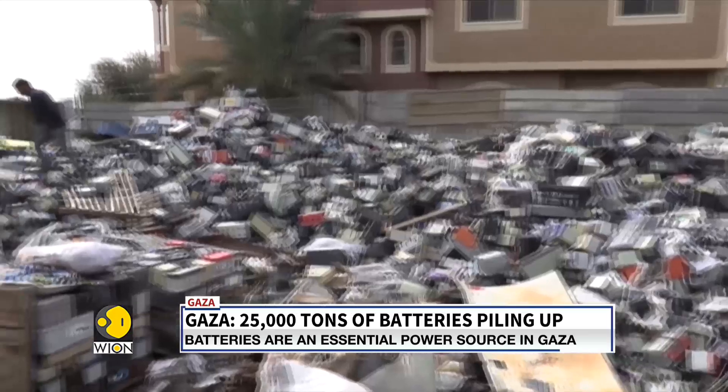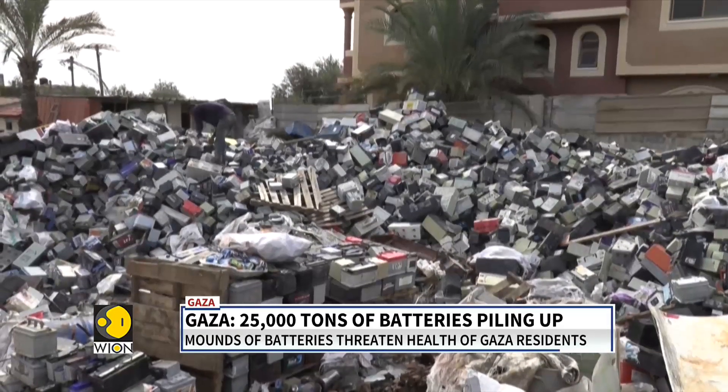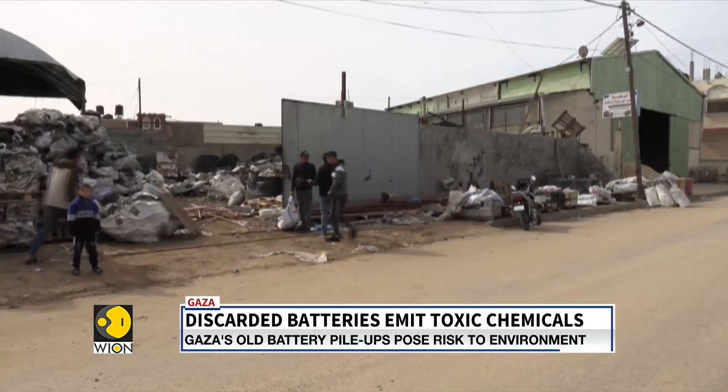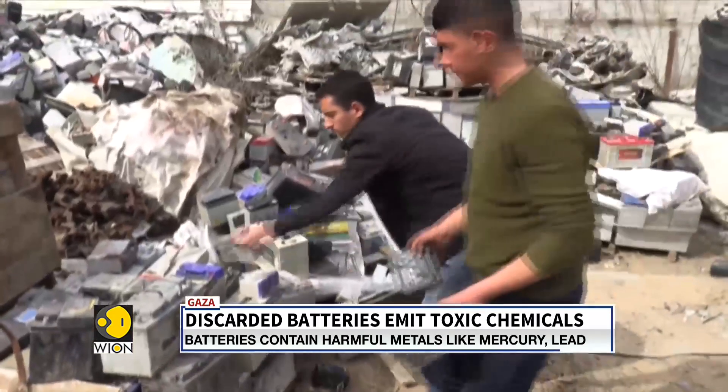Gaza's Environment Authority estimates that there are nearly 25,000 tons of old batteries piled up in this overcrowded enclave. With no proper disposal facilities, these battery cells are left to rust in the open landfills.